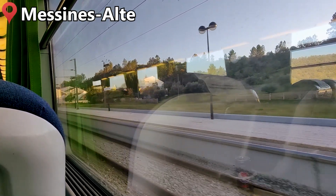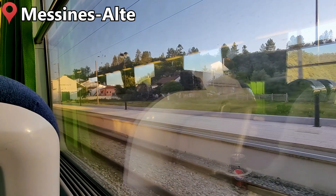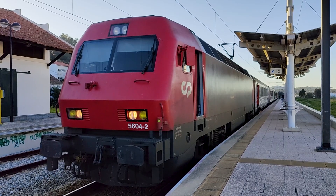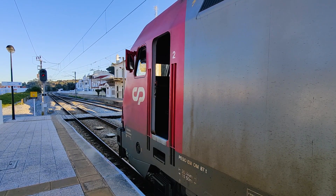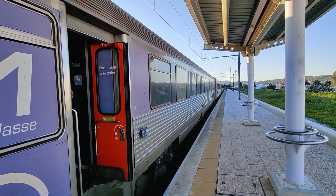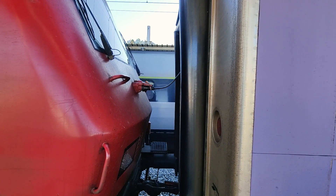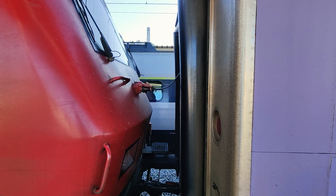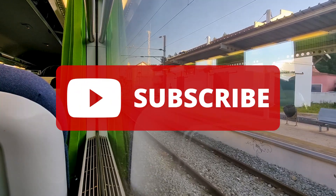Our train is now coming into the Messines Aldeia station. It's a small town of about 8,000 people and this is our first stop in the Algarve region of Portugal. As the line south towards Faro is mostly single tracked, we sit here for 8 minutes awaiting a passing train. We are waiting for one of the northbound Pendolino trains, which is the fastest type of train in Portugal. I also tried one of the Pendolino trains while I was here, so subscribe to the channel if you don't want to miss it.